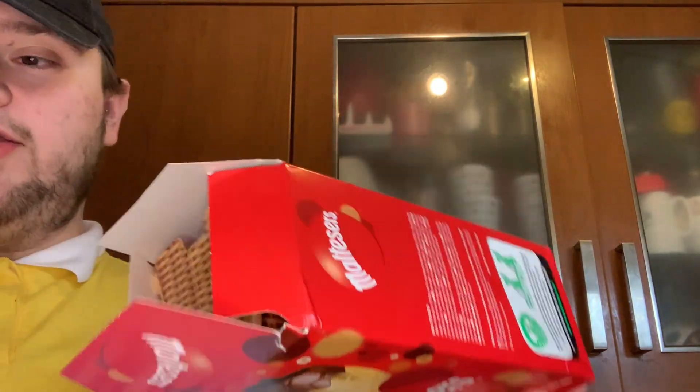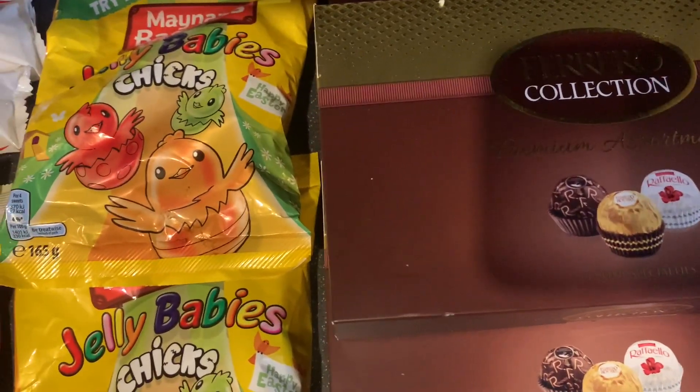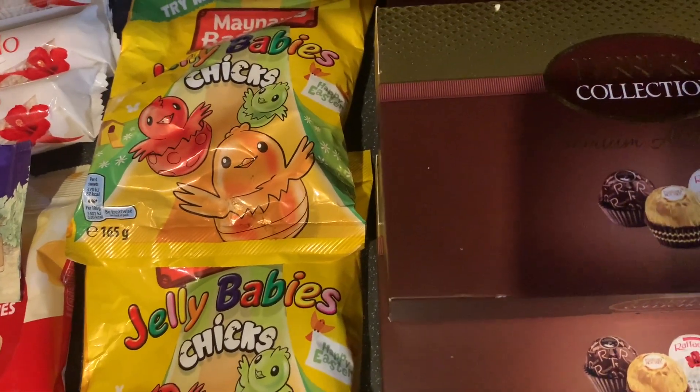I also got two more Easter eggs from Tesco but I forgot to film them, so I'm showing them now. The box is a little bit damaged but never mind — we'll just take the lids off or something. So we've got two more of the Malteser ones, which is great because we have a lot of people to buy for. So yeah guys, that is the end of this video — hope you enjoyed it! Please comment, thumbs up, and don't forget to hit subscribe. See you really soon with another video — keep safe and well, bye!